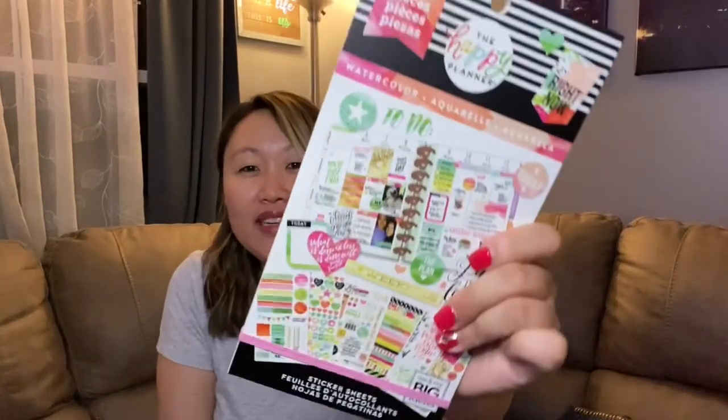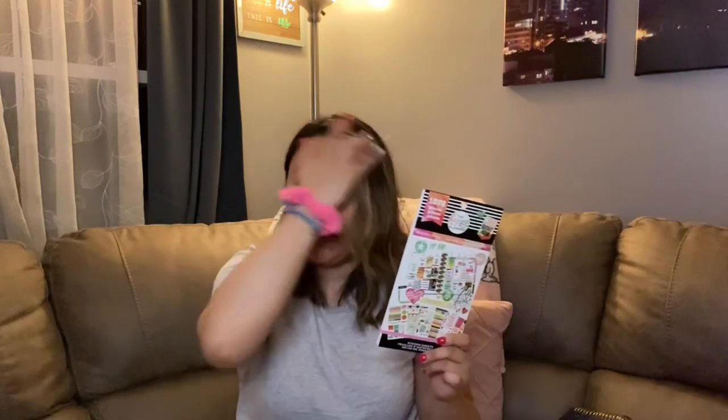I also picked up another set of Happy Planner stickers — I had to show you again because they still have them. For a dollar, you will never find these anywhere else at that price. The holiday ones especially are amazing — the best ones I've seen. Make sure you check out my earlier video where I show what's inside.